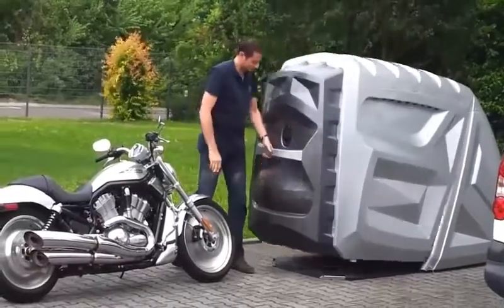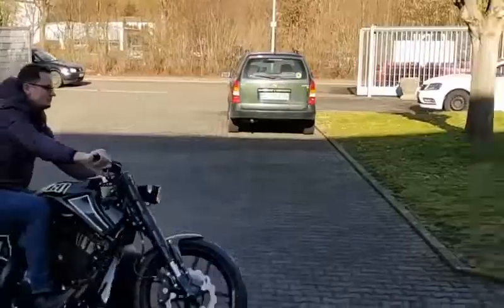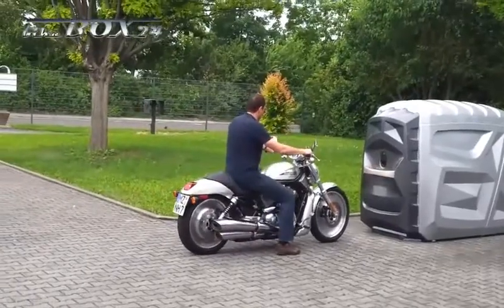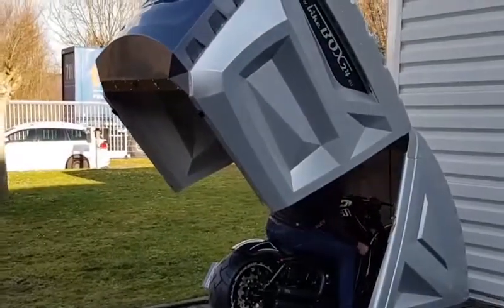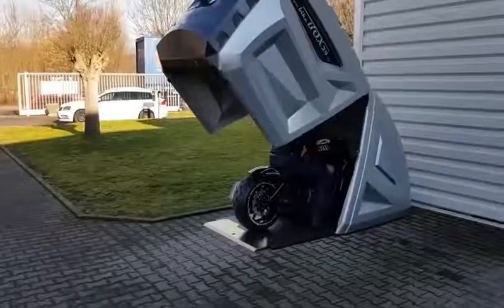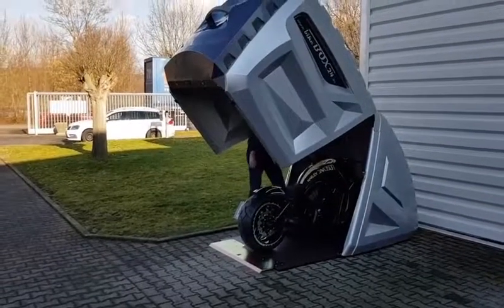The manufacturer offers two different models. The price of the standard kit is $4,000; its weight is 150 kilograms, the outer length is 2.7 meters, the width is 1.15 meters, and the height is 1.7 meters. The XL model will cost $5,000.